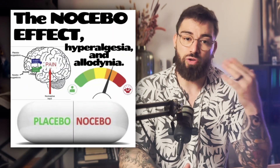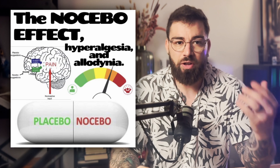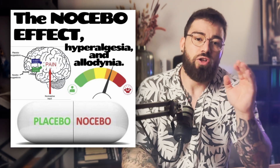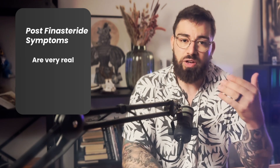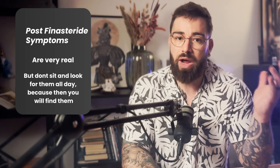I also want to touch on the nocebo effect, because it is important to acknowledge it. When you expect negative effects, it increases the likelihood of experiencing them — think of it as a reverse placebo effect. Some researchers believe that public discourse around post-finasteride syndrome may contribute to this in a small percentage of users. This doesn't mean symptoms aren't real, but approaching finasteride calmly with data in hand is better than going in anxious and uninformed.